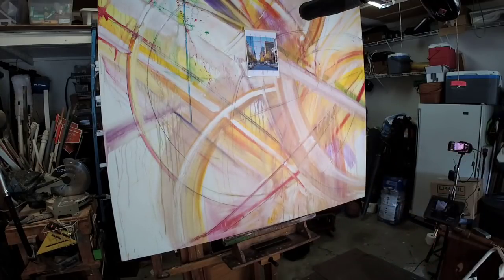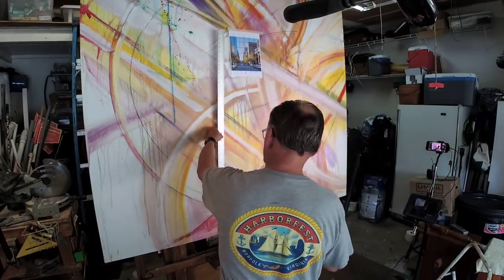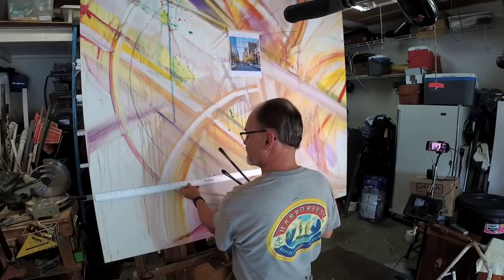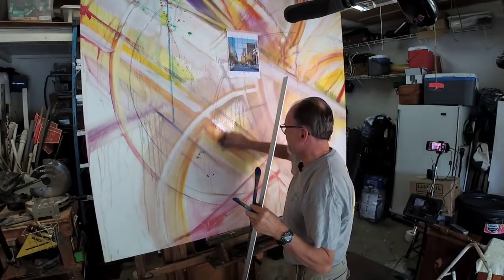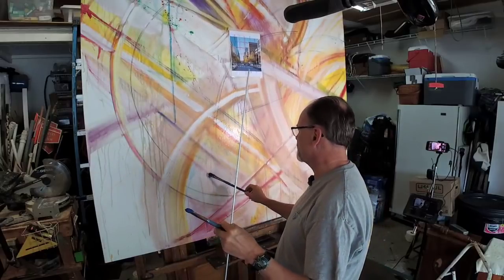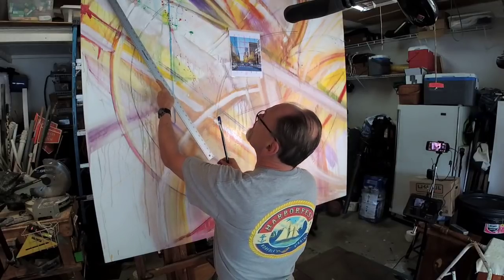I wasn't going to do this but I'm going to go ahead and grab a yardstick — I can get away with fewer corrections in the long run. About fifteen inches up and about two feet in, I'm pretty close. I just made several happy accidents that I don't like, so I'm actually going to erase them. All right, so here's my vanishing point. I'm actually going to put a circle around it.